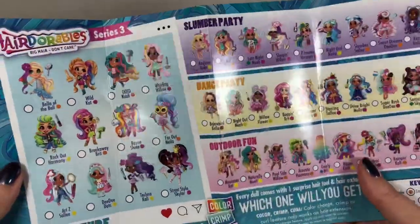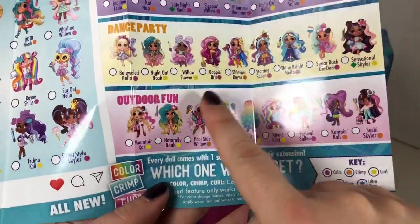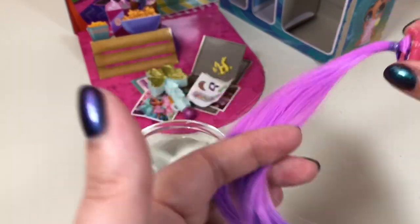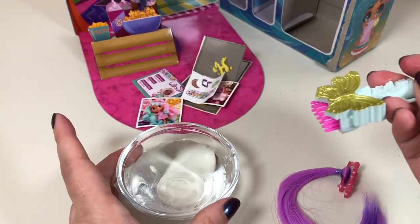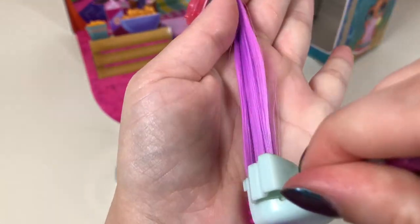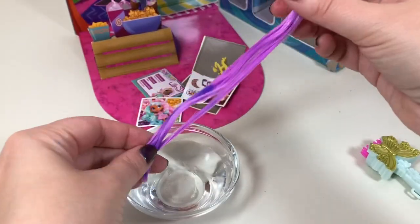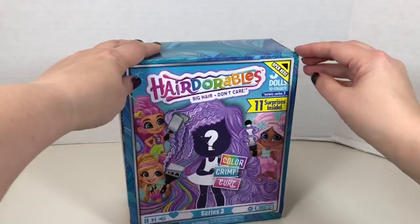The collector's guide is divided into sections — there's a signature group, a slumber party group, a dance party, and an outdoor fun group. The doll I unboxed is Sleeping Willow, and her signature move is the unicorn dance. The extension still looks pinkish. Using the little color applicator — there's a little foam piece — I dip it in ice water and apply it to the hair. Cold water makes the color purple, and warm/hot makes it pink.